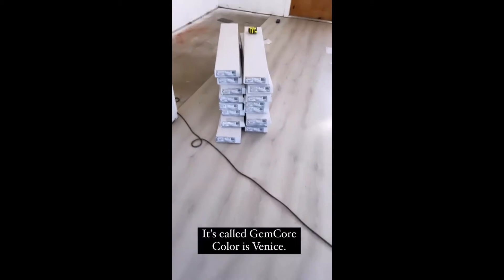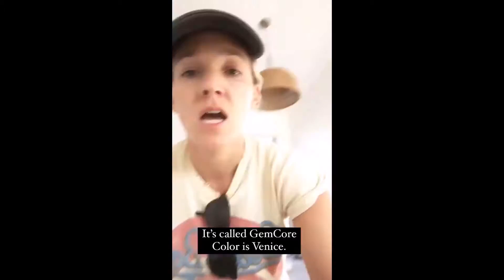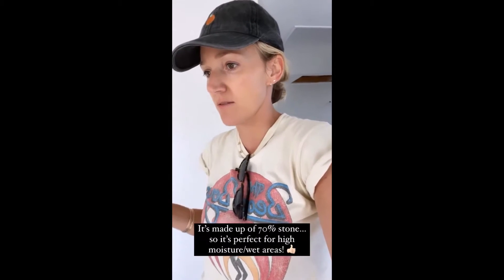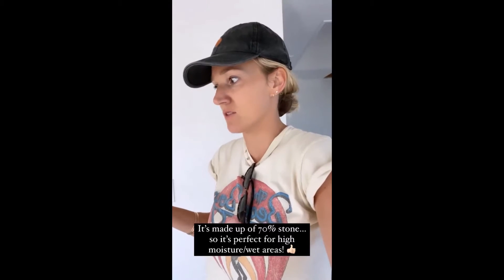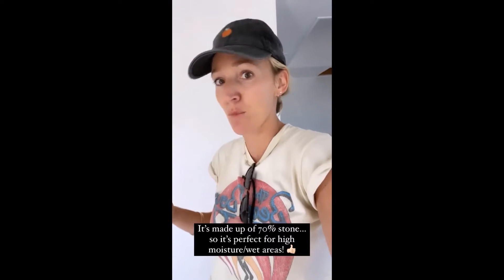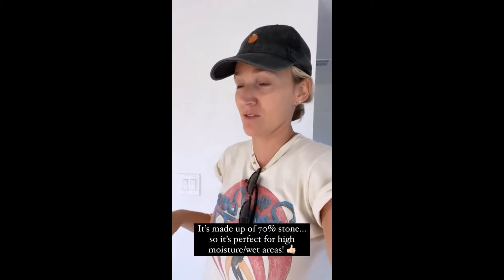Here's the flooring — it's Gemcore, color is Venice. This is actually a really cool flooring. People were asking why I'm not using vinyl. It's a technology made up of 70% stone, so it's perfect for high traffic, high moisture, places that are going to get wet. That's why we picked it — this should be perfect.